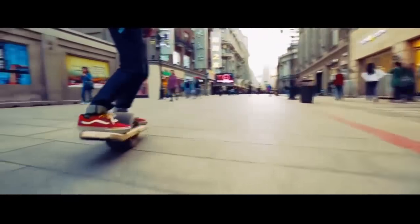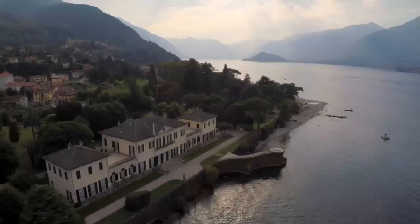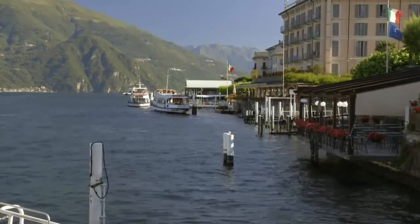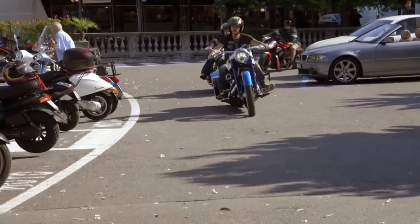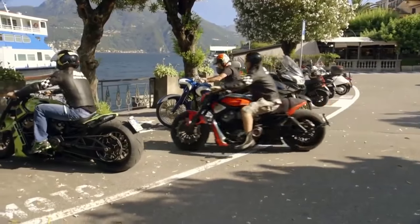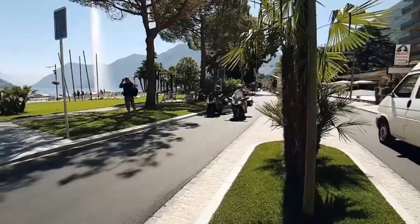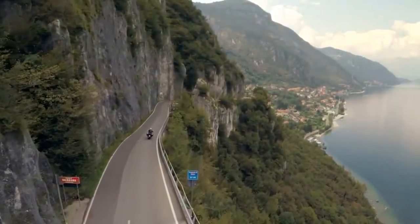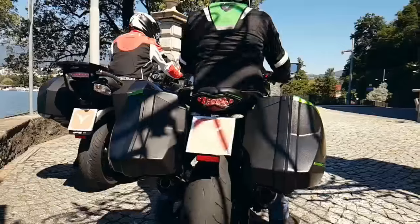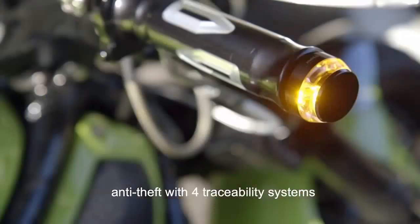Easy Rider is the first multifunctional system for motorcyclists, with a lifesaver. Ideal for those who enjoy the freedom of traveling with their motorbike, experiencing new and unique sensations, with a high level of security and protection.